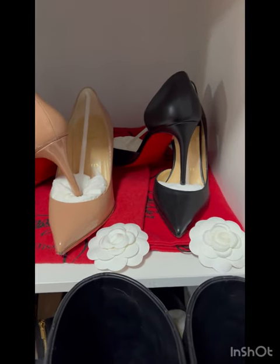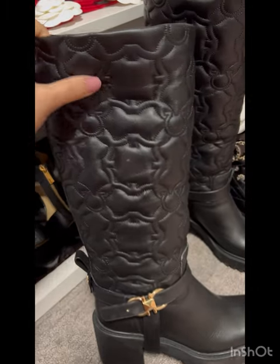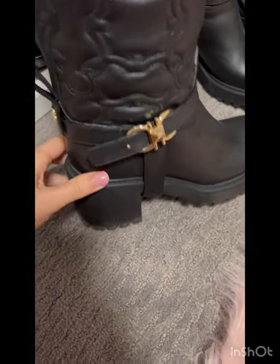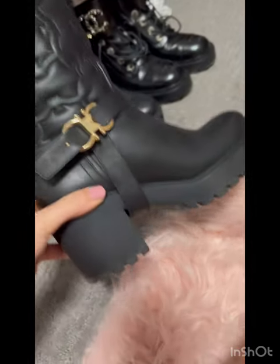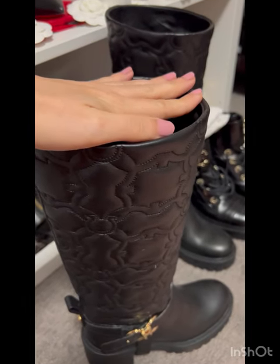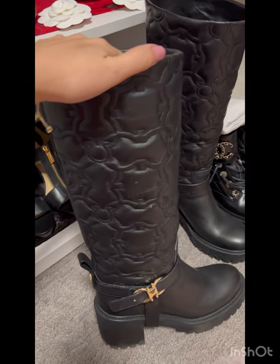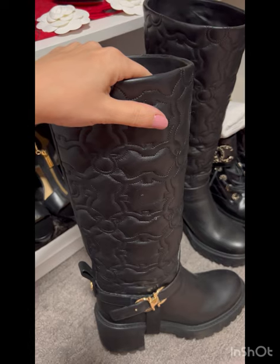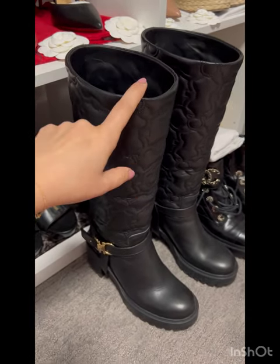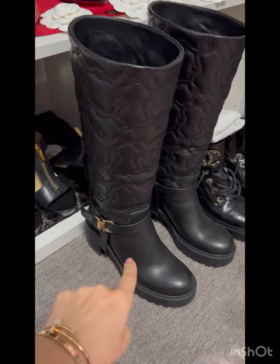These Ferragamo boots are something I regret buying — not because they're bad, but because I can't use them properly. They are so comfortable and lovely with nice hardware, about seven centimeter chunky heel, great for Canadian weather. The problem is I'm five-foot-two and the shaft hits the car seat when I'm driving, so I don't feel safe. I know I could switch shoes, but I'm lazy. I'd only wear these if I'm taking a cab or getting a ride.